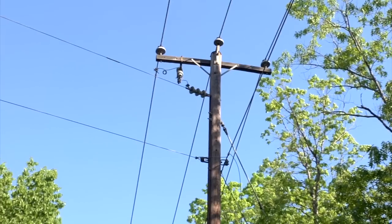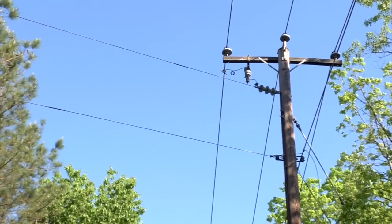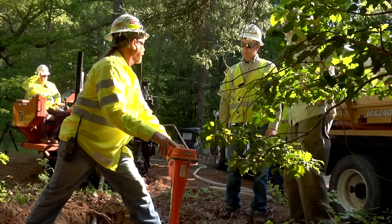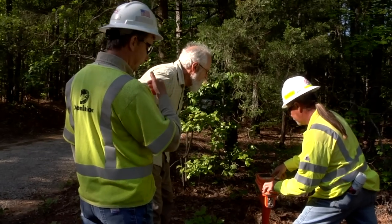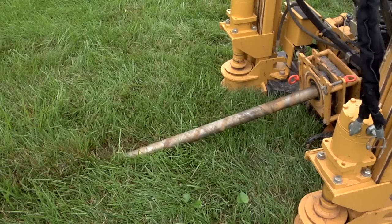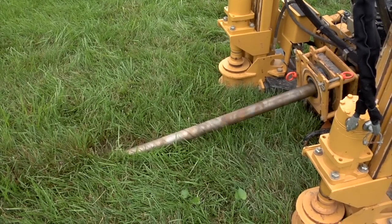Dominion has been conducting reliability studies to determine which overhead lines throughout our service territory are the most prone to outages during major storms. As the most outage prone lines are identified, we will work with property owners to remove the overhead lines and replace them with underground lines. This will help us achieve our goal to reduce the number of locations that our crews are sent to make repairs following a major storm.